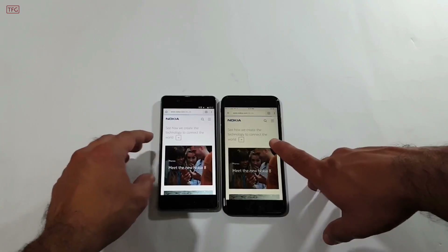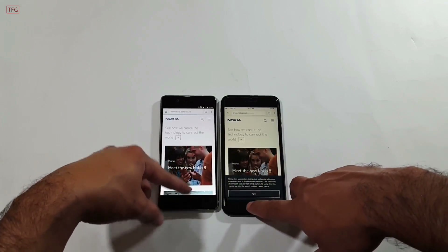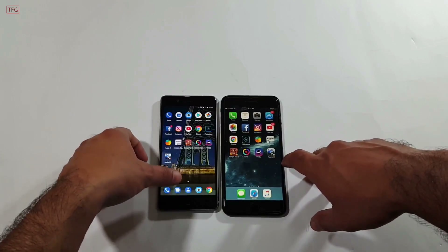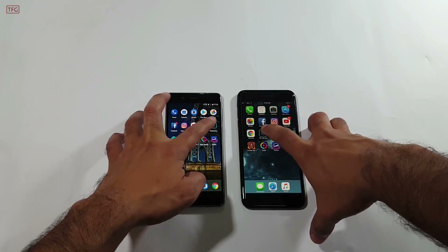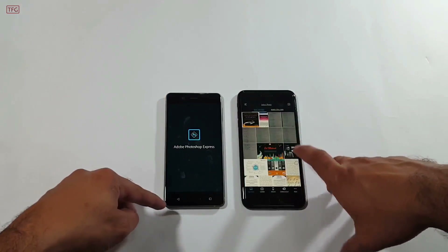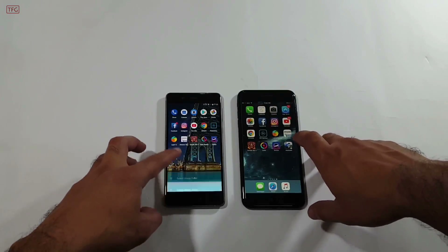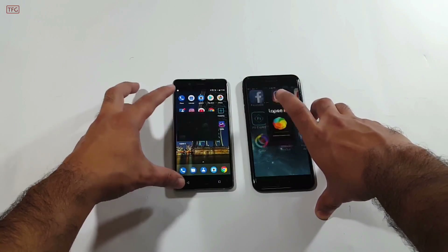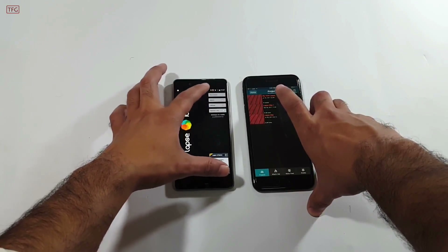There are minor differences — sometimes the Nokia 8 takes the lead and sometimes the iPhone 7 Plus does. Opening the Photoshop application in 3, 2, 1 — it was very quick on the iPhone 7 Plus.